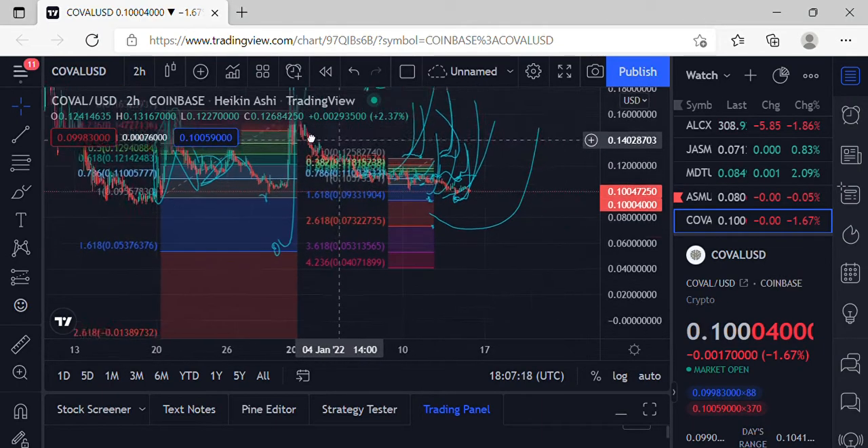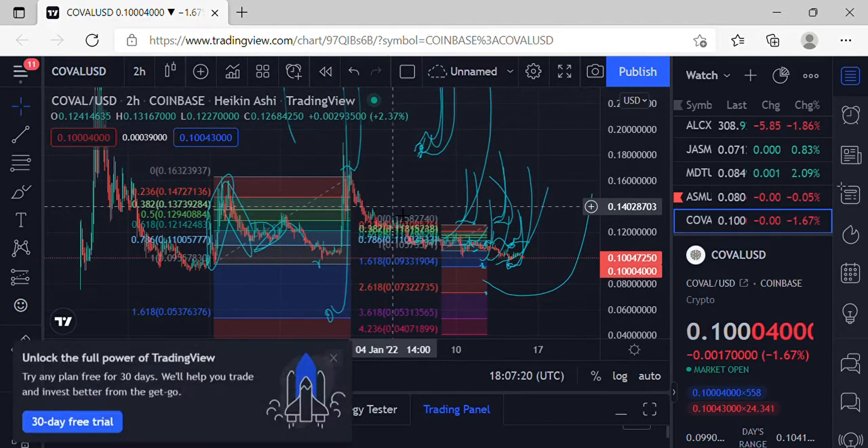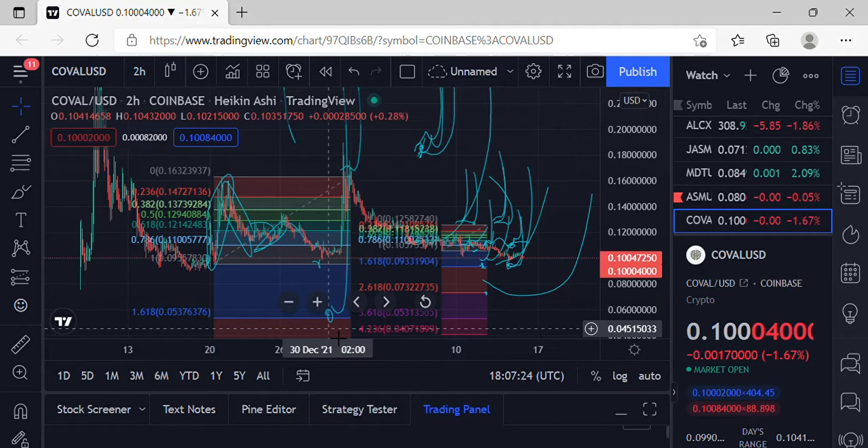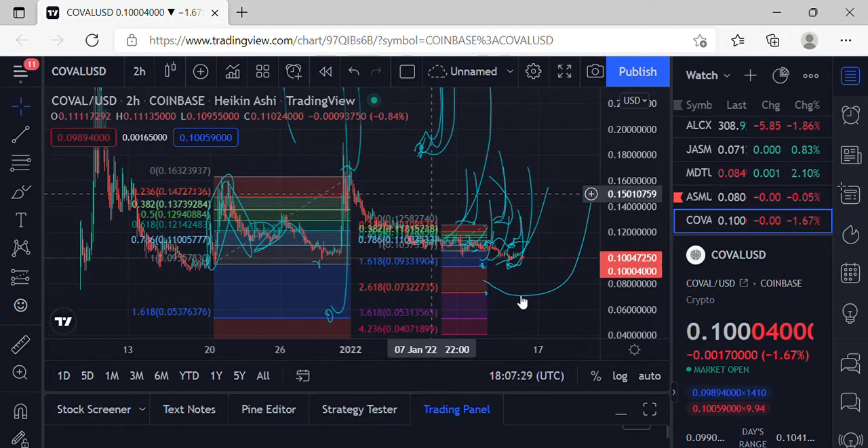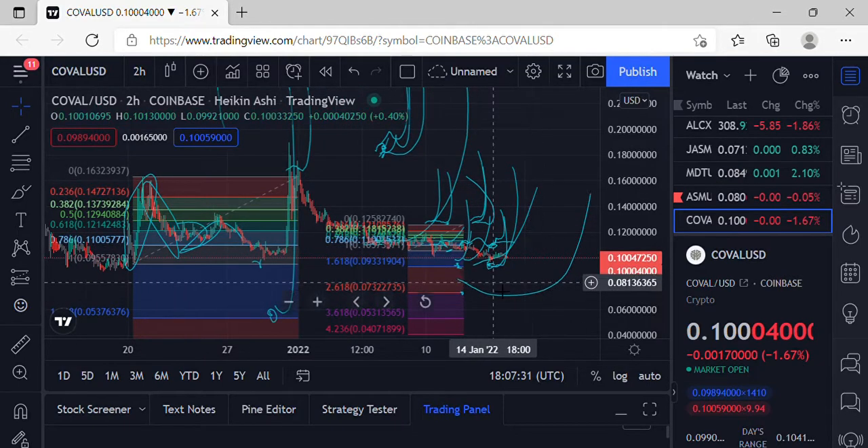Welcome to Big Braids Crypto, I'm your host Mr. Big Braids coming to you live. Let's take a look at COV — we left it out of last night's video, did about 40 takes and still left it out, so apologies for that. Definitely getting this update for y'all here.